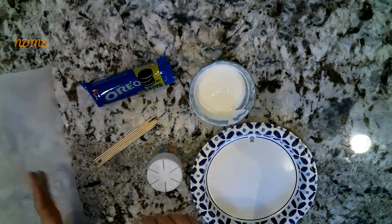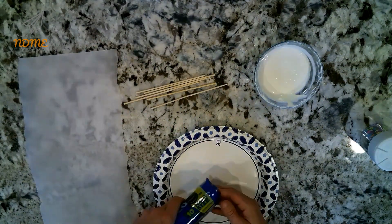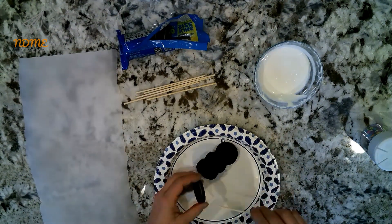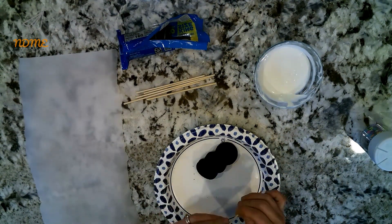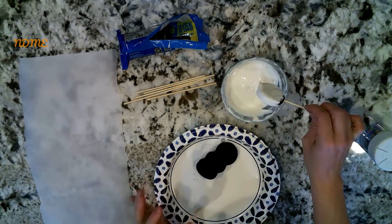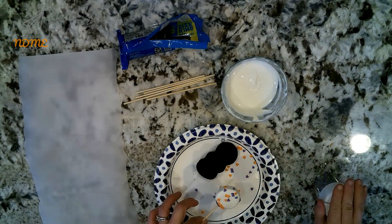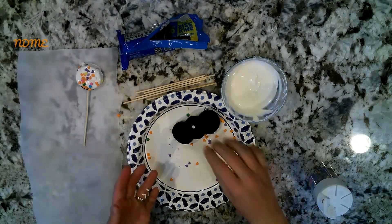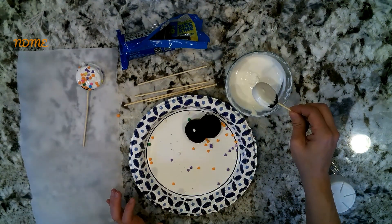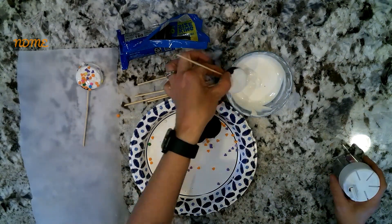Just don't give up, because all of a sudden it'll start melting really quickly. Next, take the stick and insert it into the Oreo in between the two cookies through the stuffing. Then dip the cookie into the melted candy until it's coated, put some sprinkles on top, and rest it on a piece of parchment paper or wax paper while the candy hardens again.